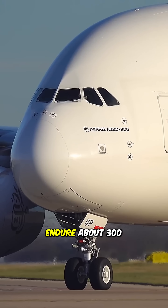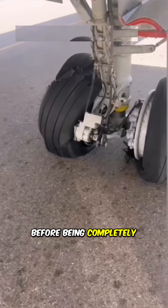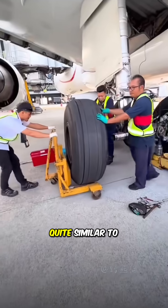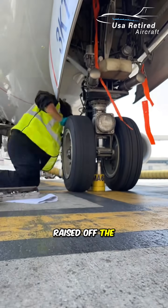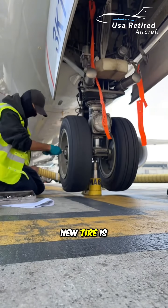Each tire can endure about 300 to 500 landings before being completely retired. The tire replacement process is actually quite similar to changing a car tire: a hydraulic jack lifts the landing gear, the wheel is raised off the runway, dozens of bolts are removed, and then the new tire is installed.